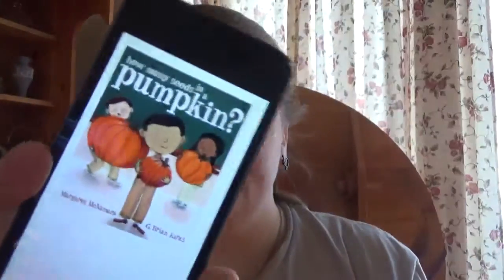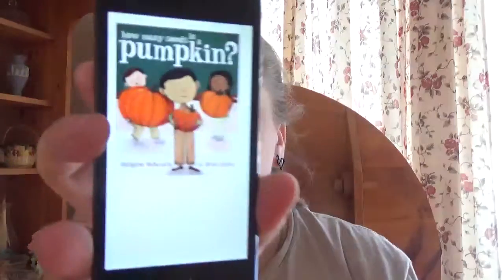How Many Seeds in Pumpkin by Margaret McNamara and G. Brian Karras. This is kind of like a fall-type book with a slight integration of basic math.